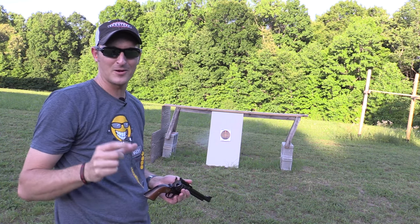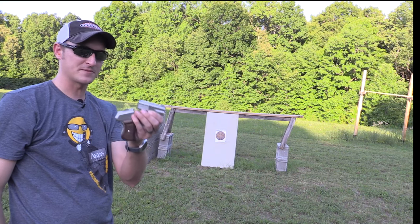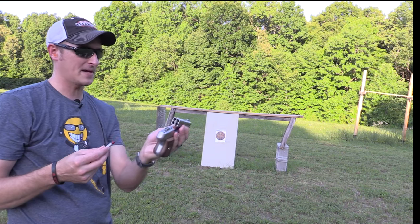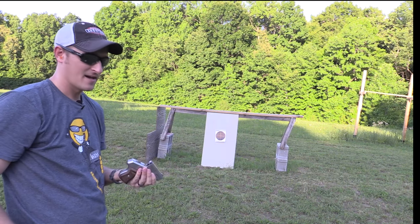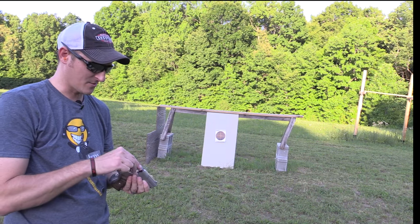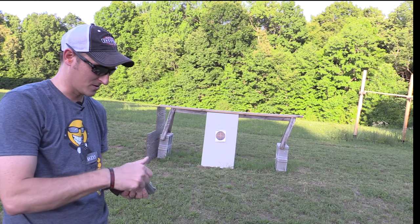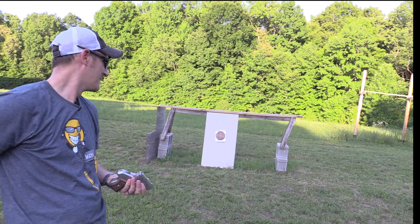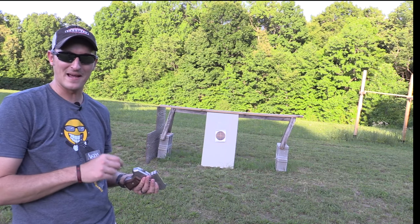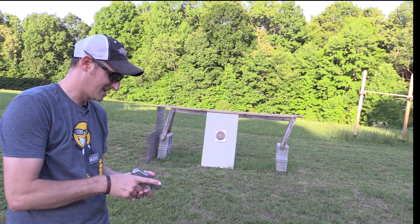Now let me grab the COP — the two-and-a-half-inch barrel 357 COP. You can see right down through it; it's got four barrels. I don't know exactly which barrel fires at what time, so I'm just going to load four in there but only shoot once.